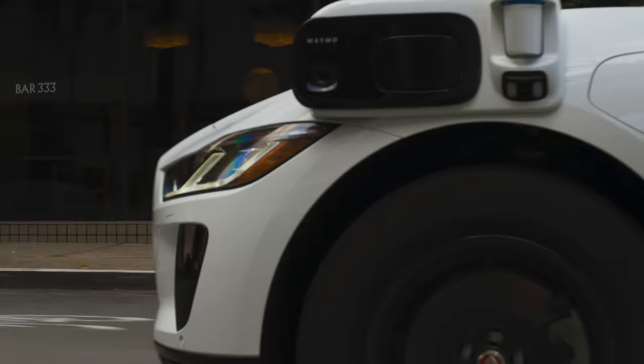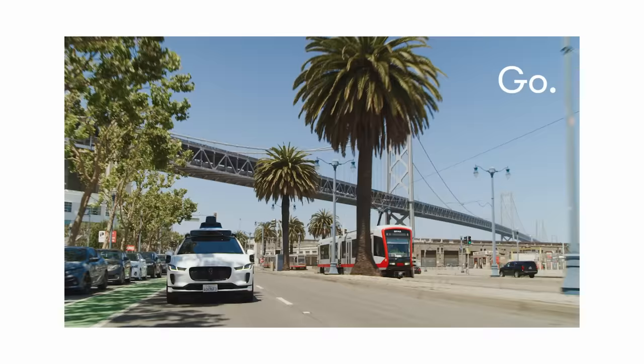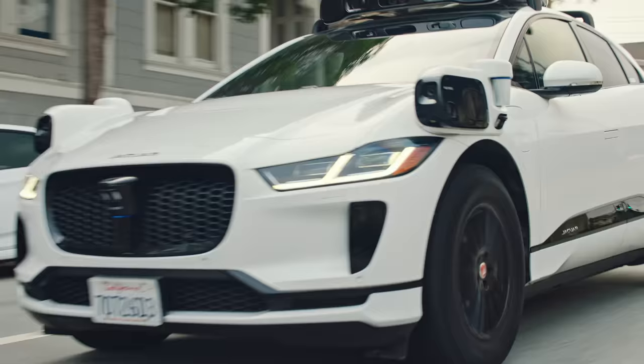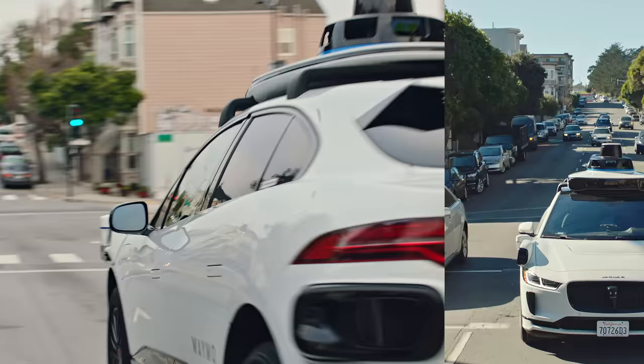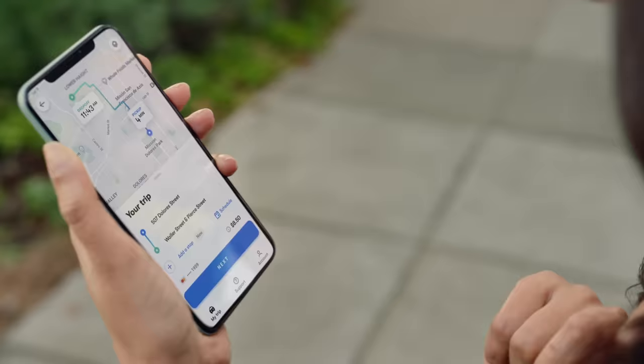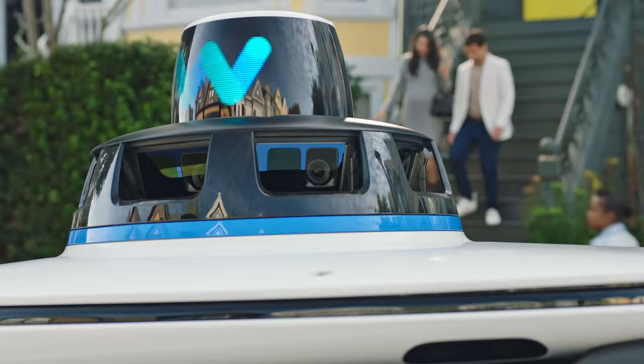The final step in the Sense, Solve, Go methodology is perhaps the most straightforward: Go. Once the Waymo Driver has determined the path to take, our advanced motion control systems allow for smooth acceleration and braking on heavy streets, or managing bumper-to-bumper traffic with safe and natural driving movements. So it's really here, right now in cities — not smoke and mirrors, but true autonomous driving technology.